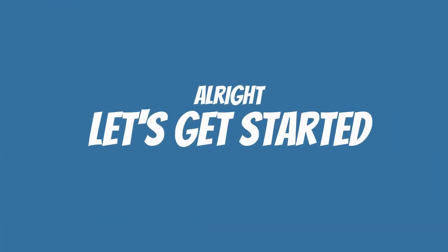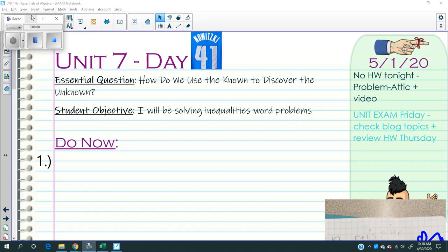There's the bell! Okay, so as you notice there's no do-now for today because you're taking the unit exam — Unit 7, Day 41. No homework; it's Friday. You already have the exam, so here are just some test-taking tips before you start.